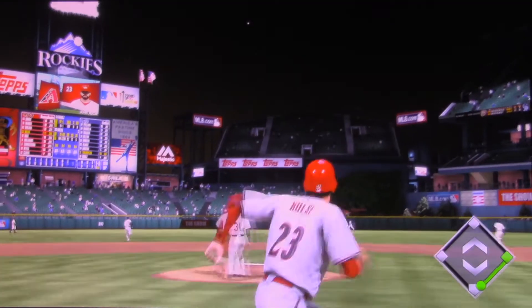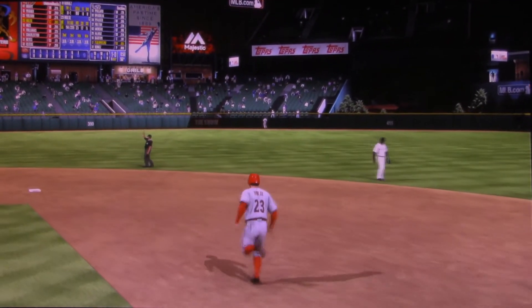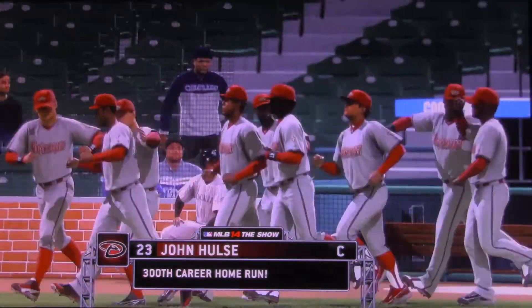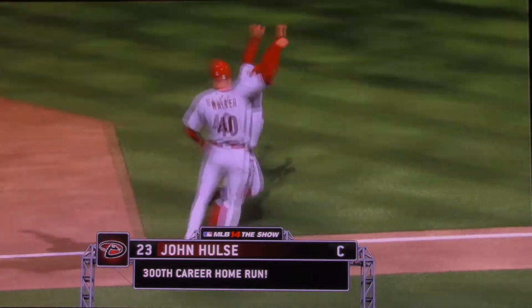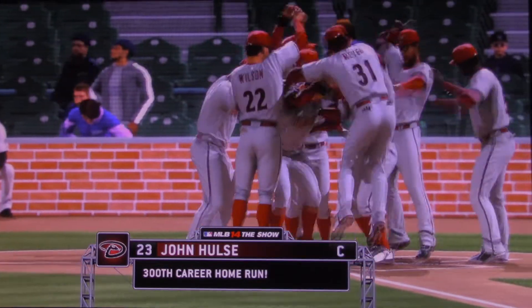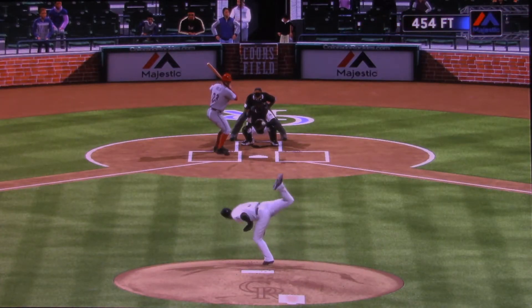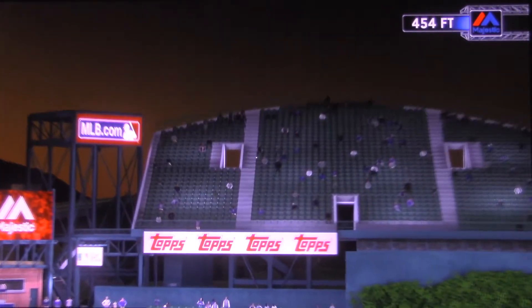He gets his arms extended as this is hit pretty well out to deep center field — and that ball is gone! That's a big home run in his career, number 300. He's been a solid power threat for a long time now, and as we've seen over the years, he's been steadily climbing that all-time list. It's a thrill every time you hit a home run, but obviously there are ones that are more special than others. No question, number 300 is one of those special numbers. Some really good hitters never got there, so I can really appreciate what he's done in his career thus far.